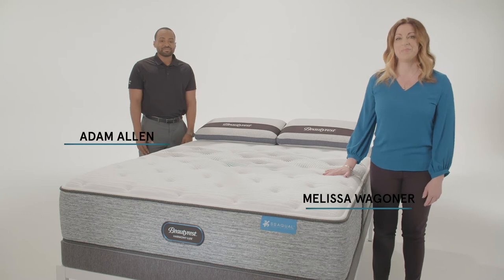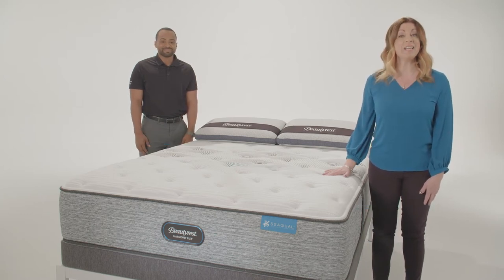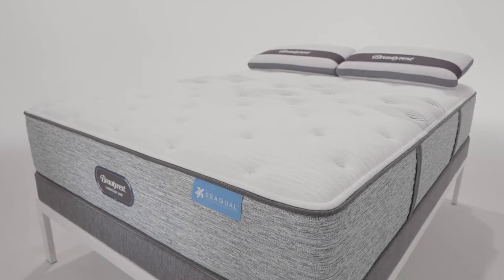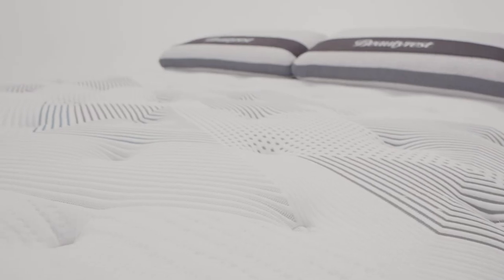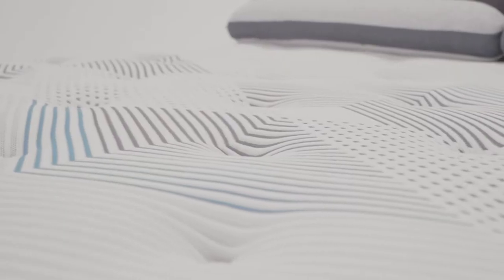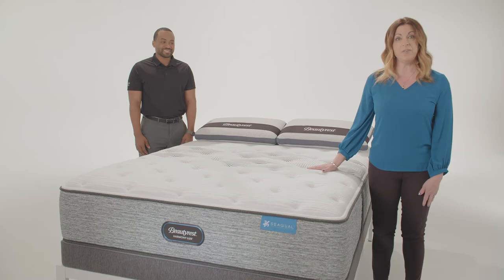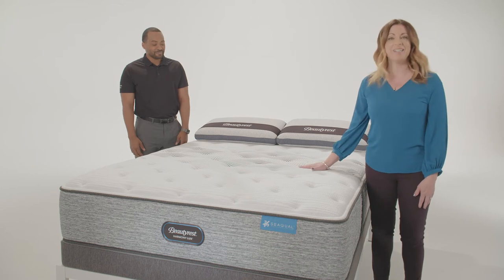I'm Melissa and I'm Adam. Today we're here to talk to you about Beautyrest Harmony Luxe, the next wave of innovation from Beautyrest. With Harmony Luxe, Beautyrest is investing in innovative product upgrades your customer will see and feel. We've also made a significant investment in consumer insights, meaning consumers played a key role in shaping the benefits we targeted and the aesthetic design path.